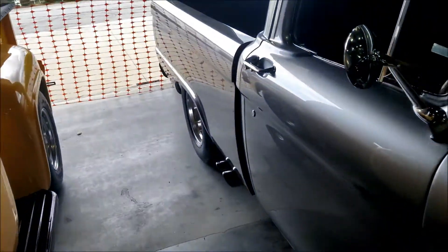They got some beautiful cars - they don't have a price on this one though.